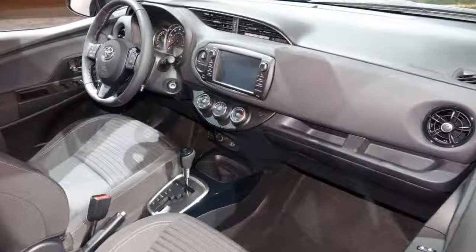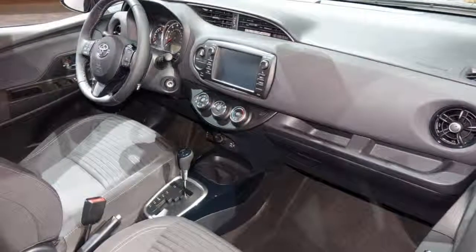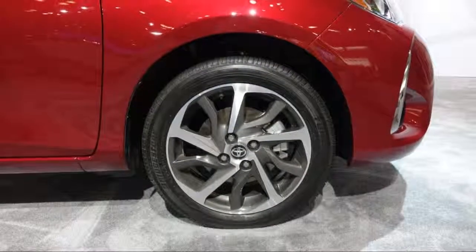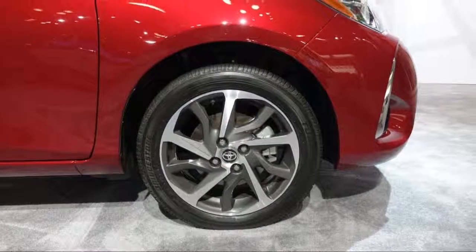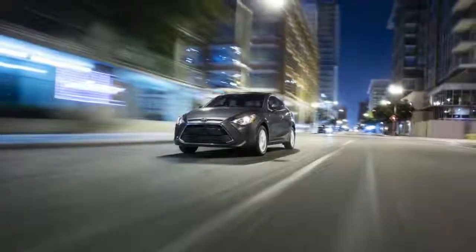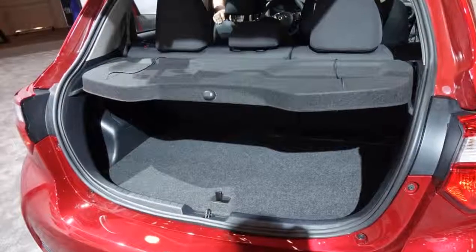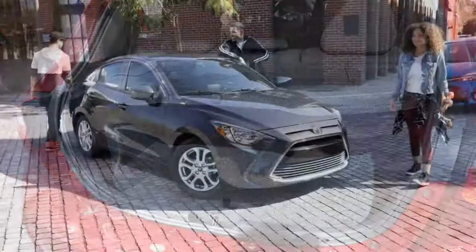Fear not, buyers on a budget — there are good new cars available at low prices that offer reliable transportation with decent amenities. The 2018 Toyota Yaris could be one of those options, depending on the model, because the Yaris is one name for two cars: the hatchback Yaris and the unrelated sedan called the Yaris iA.